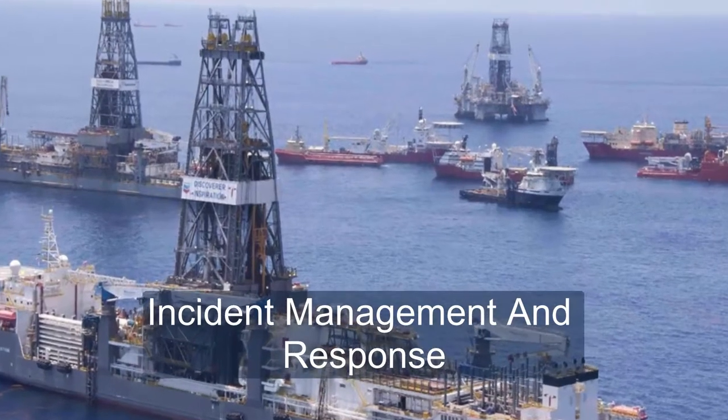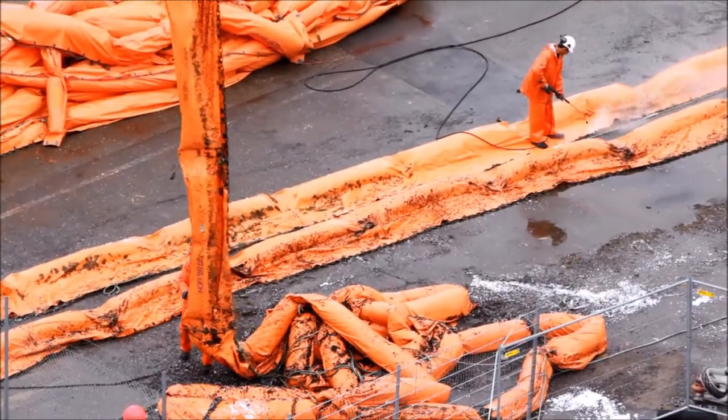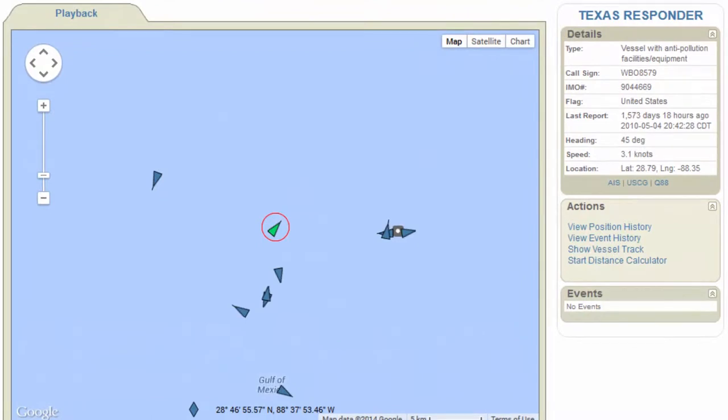In a major incident, identification and accountability for all of the responding assets can be a real challenge. Use PortVision to coordinate personnel, equipment, and your overall incident response plan. Following the response, use PortVision's historical data to validate response activities and third-party claims.